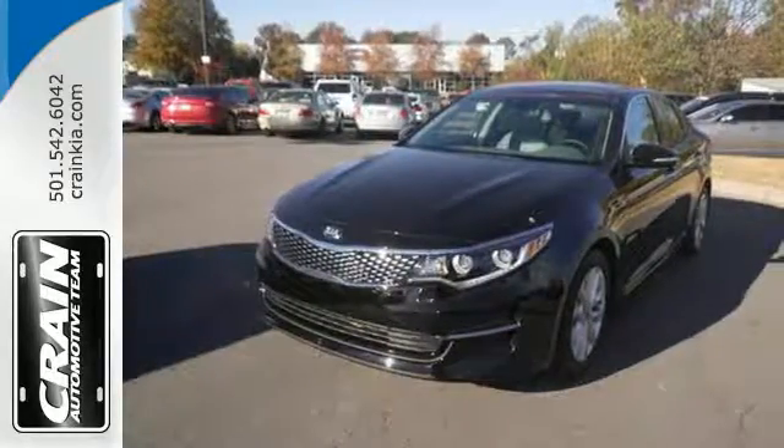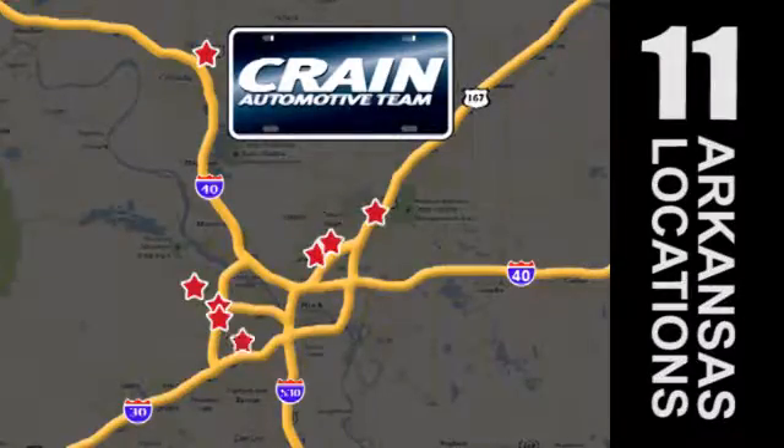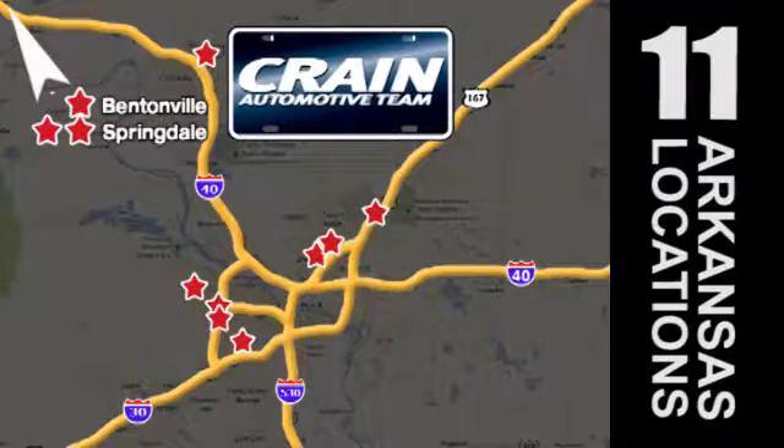Come see it for yourself. Visit us anytime at craneteam.com. Go, go, craneteam's got em — craneteam.com.